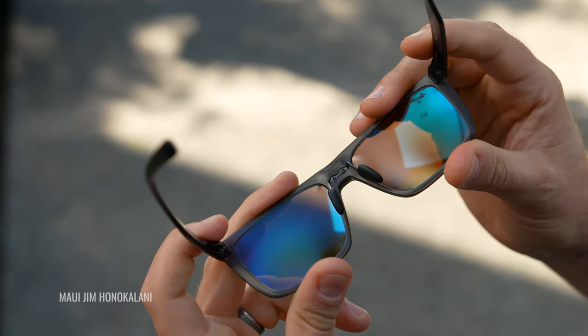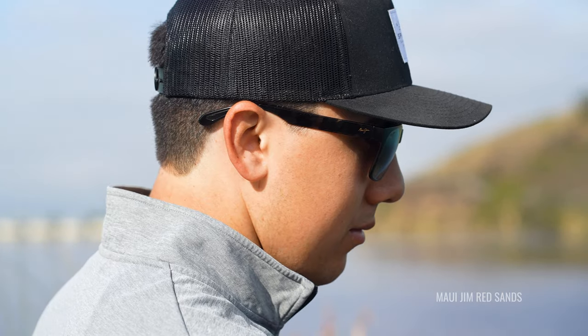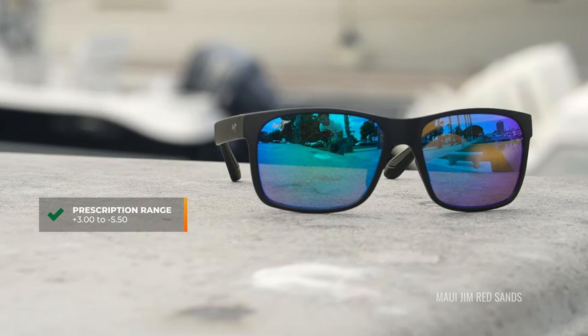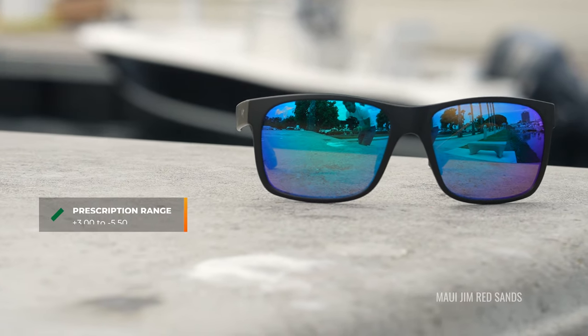If you wear a prescription, both are available in authentic Maui Jim prescription polarized lenses, which are amazing quality — like vision you've never seen before. They both work in a pretty wide prescription range, about plus three to minus five and a half, and you can get them in the different Maui Jim lens materials.